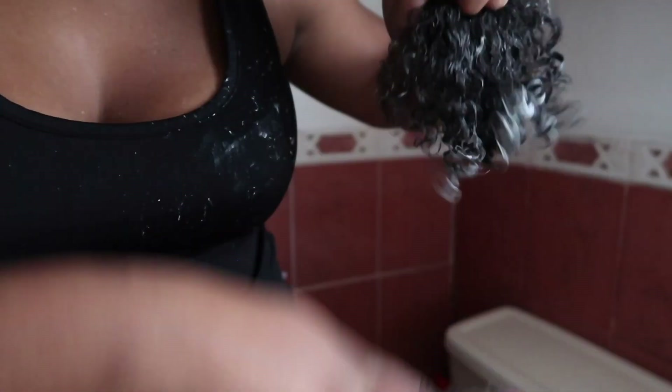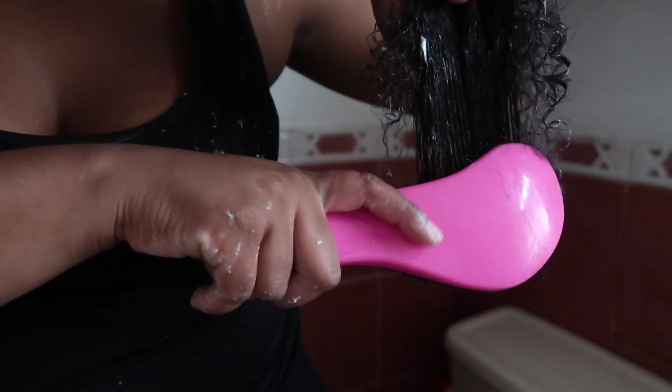Look at those curls coming through. That's what I'm talking about. I really like this mask — it really nourished my hair.